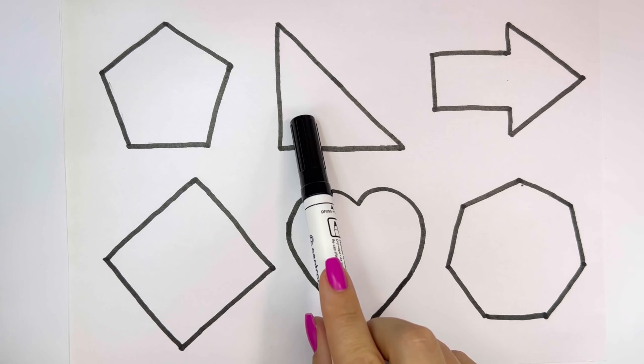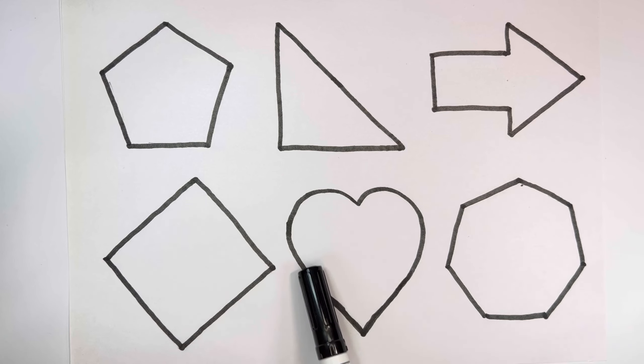Pentagon, right triangle, arrow, rhombus, heart, heptagon.